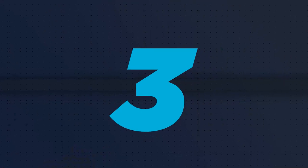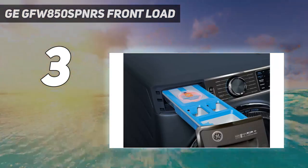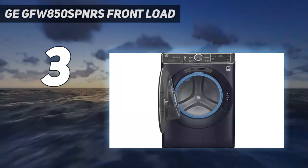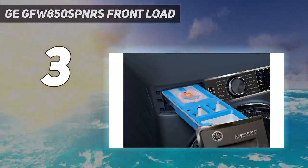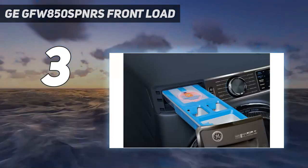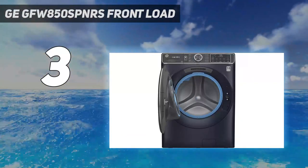At number 3: the GE GFW850SPNRS front load. If you're constantly drowning in piles of laundry, opt for a large capacity washer and dryer set like this ENERGY STAR certified one from GE, which has more than enough room to fit your clothes, linens, and towels. During testing, we found that the large drums on the machines make loading and unloading very easy compared to other models. We found the large amount of preset settings on the washer to be thorough and easy to navigate. We also liked the machine's convenient smart dispense tech, which allocates the exact amount of detergent needed for each load. The ultra-fresh vent system is also handy, ridding of extra moisture to prevent odors and mustiness.